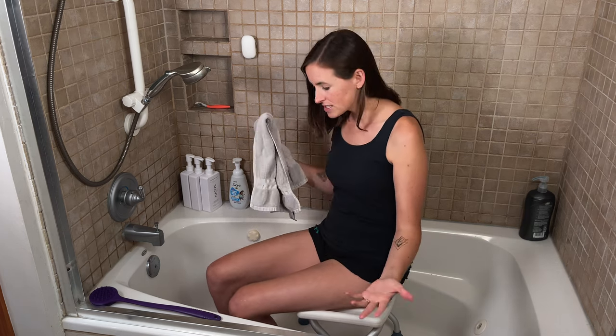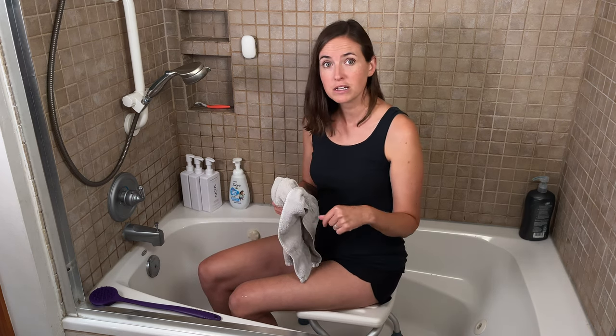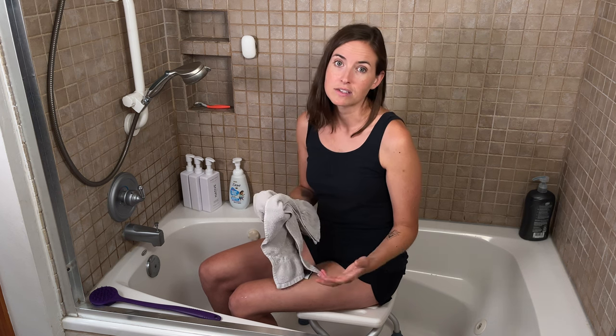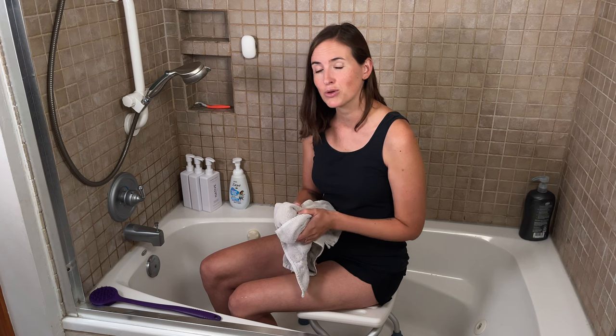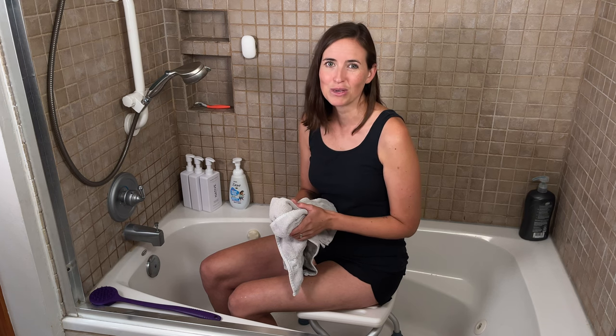I hope this information is valuable to you — there was a lot covered here. If you have questions or comments, feel free to leave them below. And as always, if you need more information on how to stay safe and independent in your home and community, consider subscribing to EquipMeOT. Thank you.